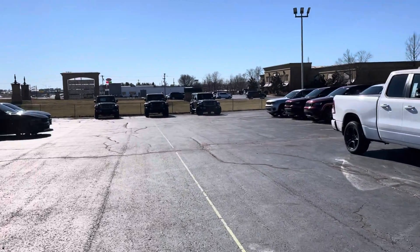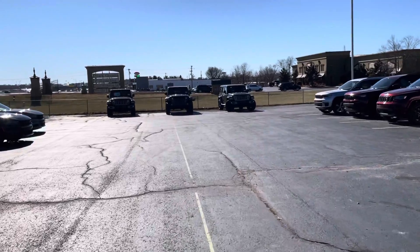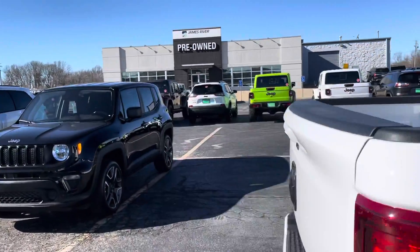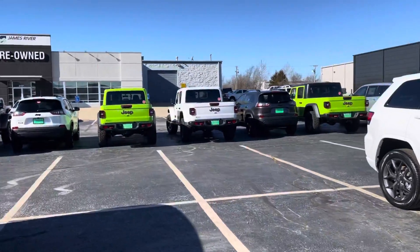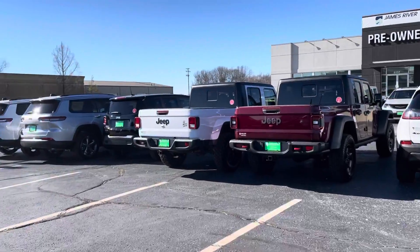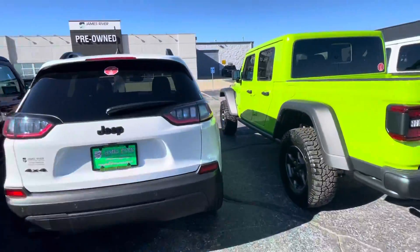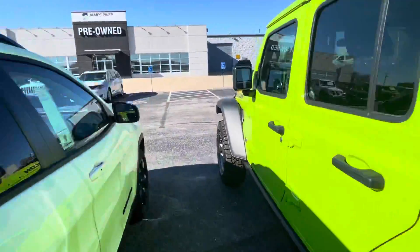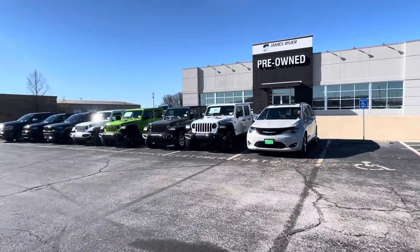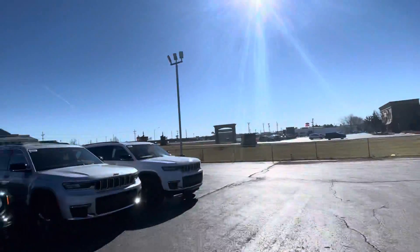We do have more Wranglers down here. As well as down here we have some Gladiators. We have a couple Gecko Greens, Nasbury, bright white. And then I wanted to go ahead and show you these are some more Gladiators right here. So we are pretty loaded up on Wranglers and Gladiators.